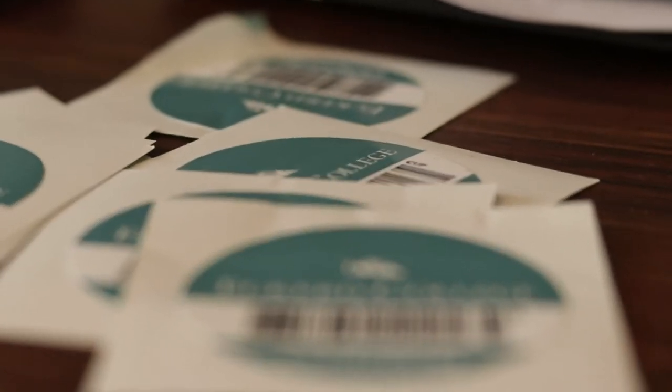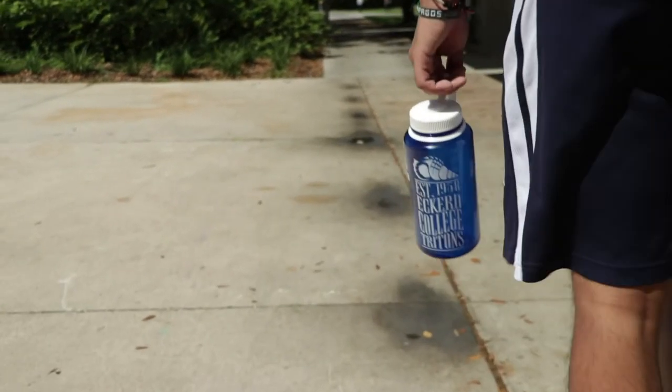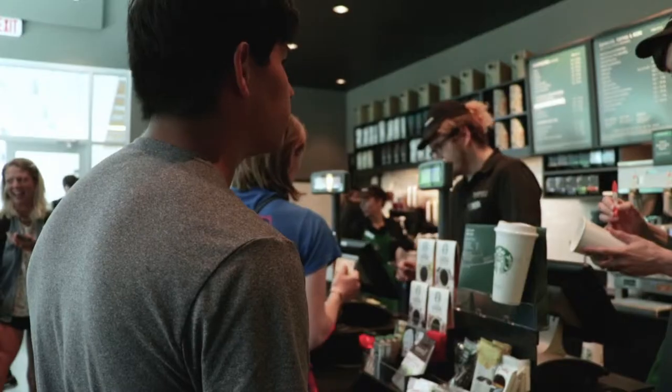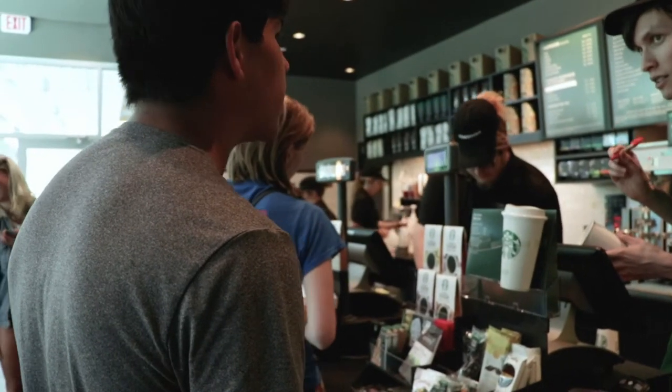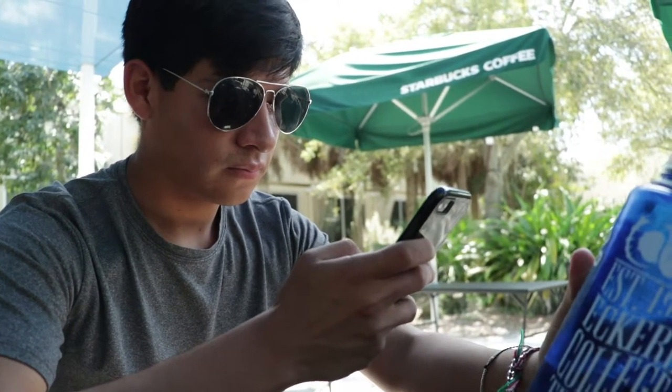We have stickers that you put on your water bottles, and with the Fill It Forward app you create an account. Every time you go to the pub or Starbucks on campus and use your water bottle to fill up, you're avoiding using a single-use plastic or paper item. Now that the pub has switched over to paper, every time you avoid a single-use item you scan the app and accumulate points that can be redeemed at the Office of Sustainability or the Bon Appétit main cafeteria office.